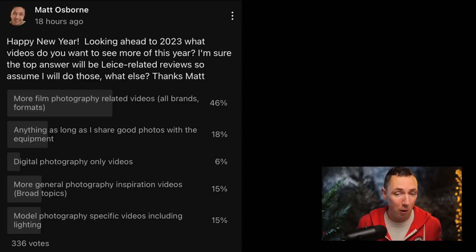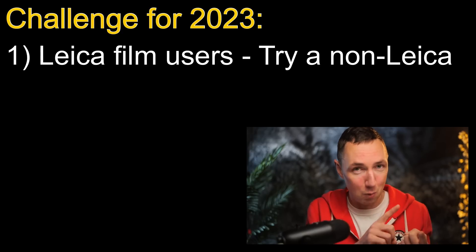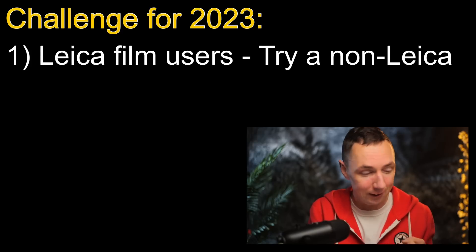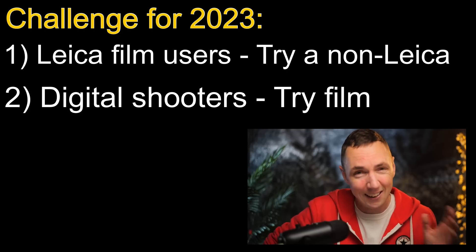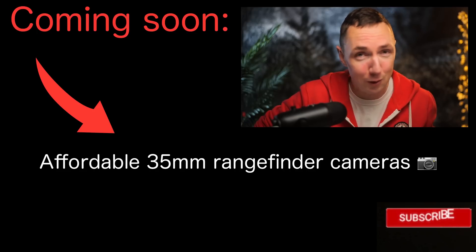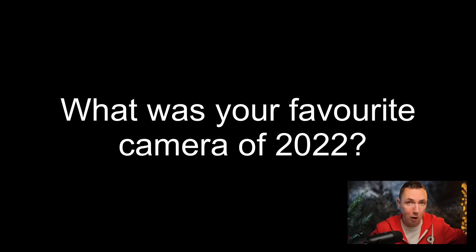And it doesn't break the bank. Following my recent YouTube poll asking what you want to see more of in 2023, you gave me the correct answer: mostly more film cameras. So my new year's resolution for you guys: number one, if you shoot all Leica, treat yourself to using a non-Leica camera. Number two, if you've never shot film, treat yourself to some vintage Soviet film camera and see how much fun film can be on a budget. I'll review more affordable film cameras in 2023, so if you haven't subscribed yet, smash subscribe and you won't miss those.